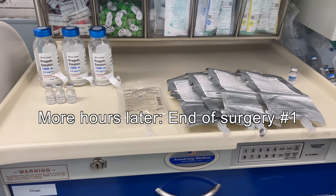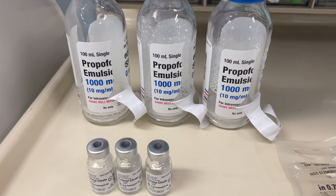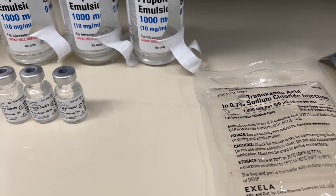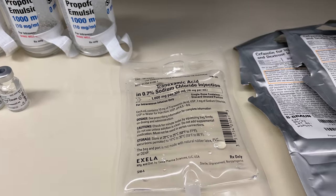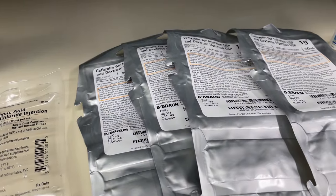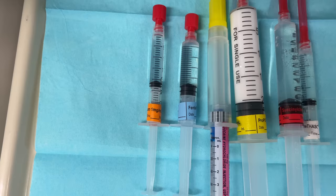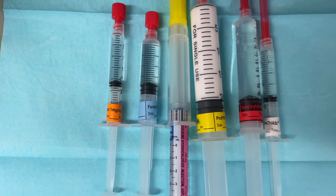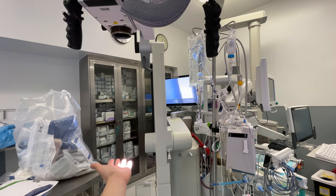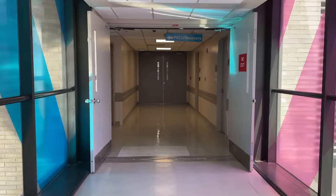The first surgery has now ended. Here's everything I used for maintenance: three 100 cc bottles of propofol, three 2 cc vials of fentanyl, one bag of 1000 milligrams of tranexamic acid, four grams of the antibiotic cefazolin, and four milligrams of ondansetron, also known as Zofran. I've got a very short period of time to get everything set up for the next case. Here are the induction medications for the second case — and I found a little extra time to play with a super fancy microscope.